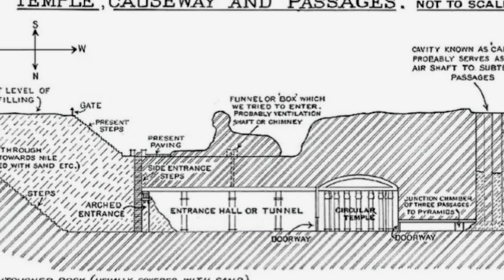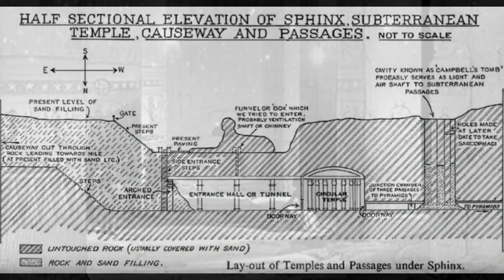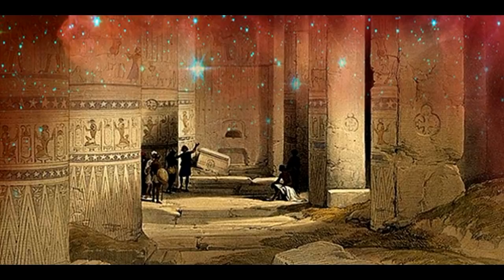As strange as that may seem to some, we must understand the importance of where these tunnels may lead, and why it's worth all of the effort to hide and suppress. The famous Hall of Records is reported to contain a nearly complete and unaltered record of both human history and the secrets of these ancient civilizations of the past, and how they were able to create such enormous and precise structures.